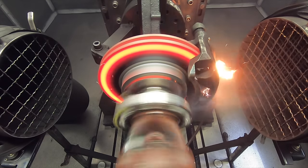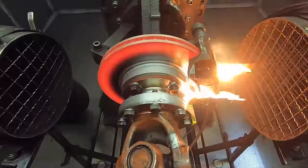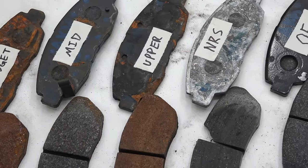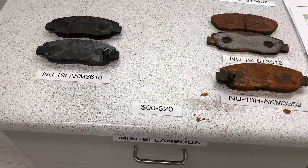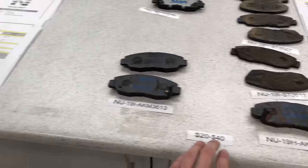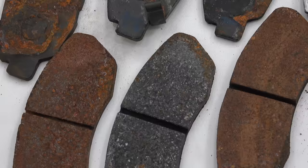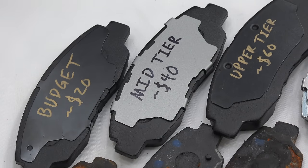Hello everyone and welcome to a fascinating comparison test between variously priced brake pads. In this video we have five different sets of brake pads, all of which are for the front brakes of the same model vehicle, but made by different companies and sold at very different price tags. If you've ever purchased brake pads from your local parts store, you might see labels that indicate lower, middle, and upper tier brake pads.